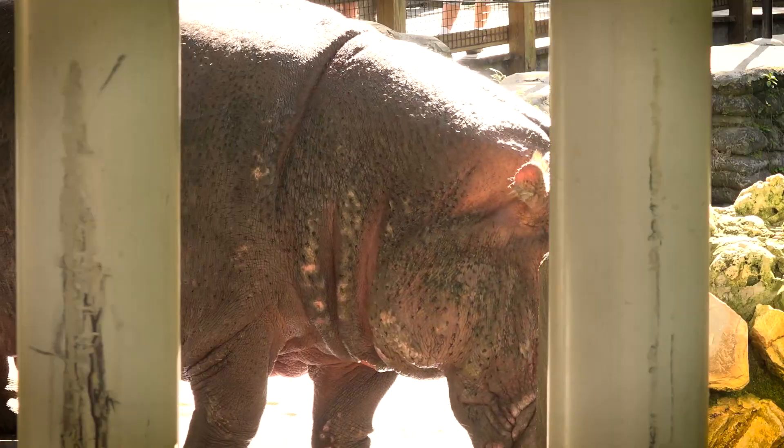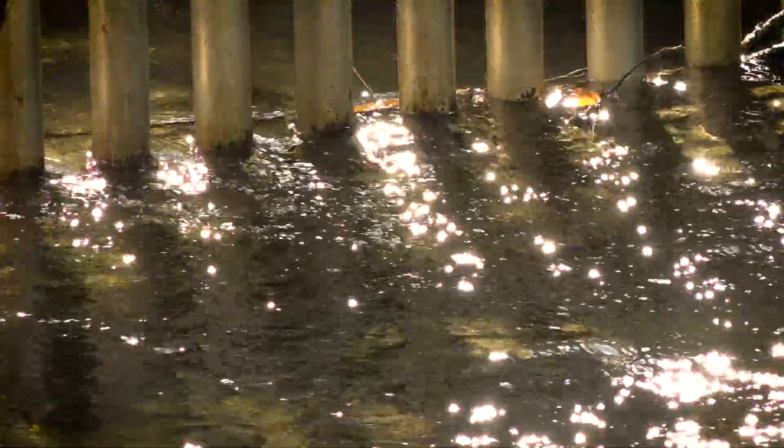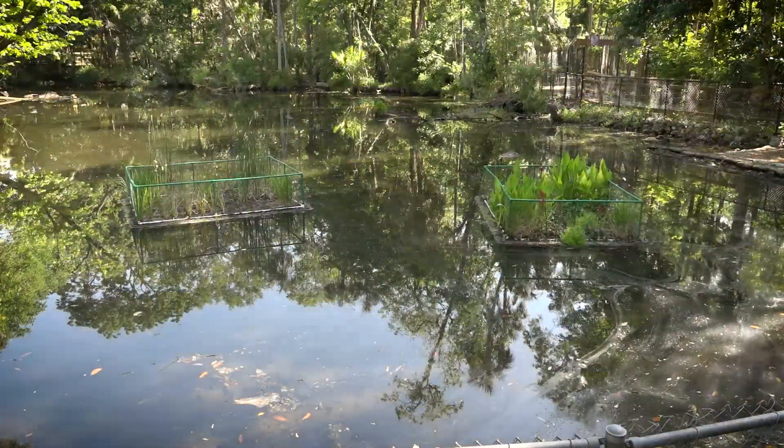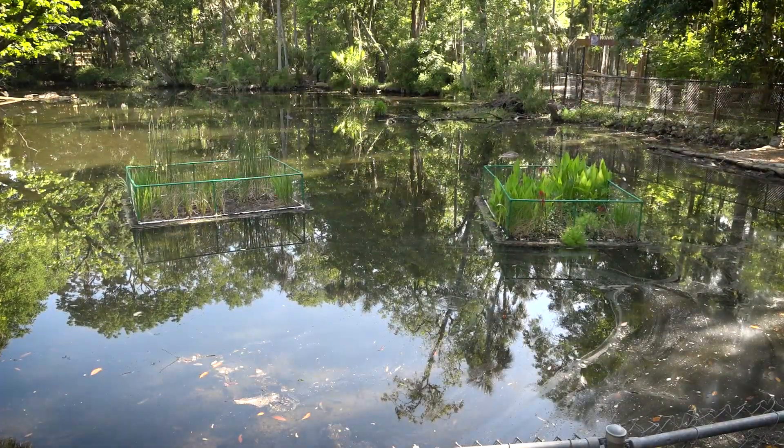Here at the park, the animal exhibits have water that flows out into the spring run, and of course there are nutrients produced by the animals in the exhibits. The floating wetlands are designed to try to take up some of those nutrients.